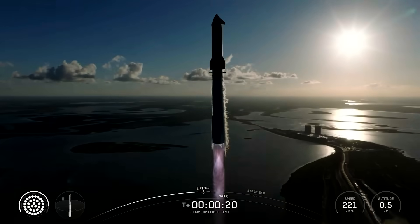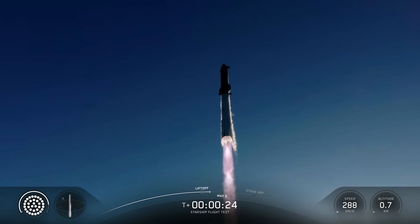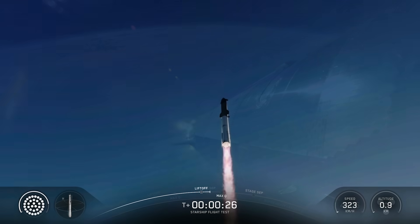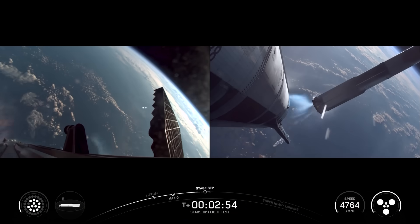By now everyone knows what a successful Starship launch looks like, and this one was no different — a beautiful ascent into a clear blue evening sky, followed by a hot stage separation and the booster's return back to the surface.